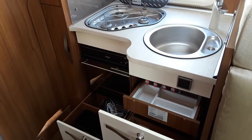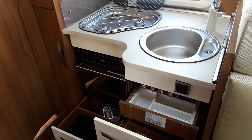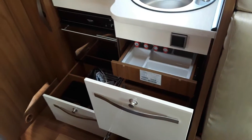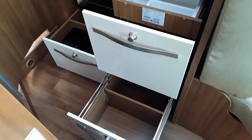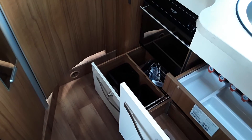Looking at the kitchen here, you have your three-ring hob with your sink mixer tap and a very good deep sink. There's great storage with a cutlery drawer, a massive drawer underneath that, another massive drawer underneath for pots and pans, and another drawer underneath the oven and grill.